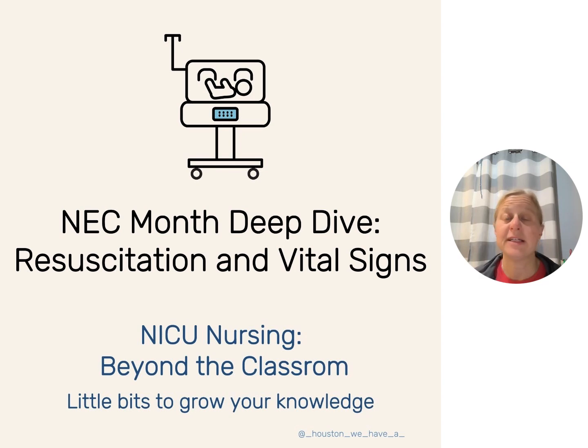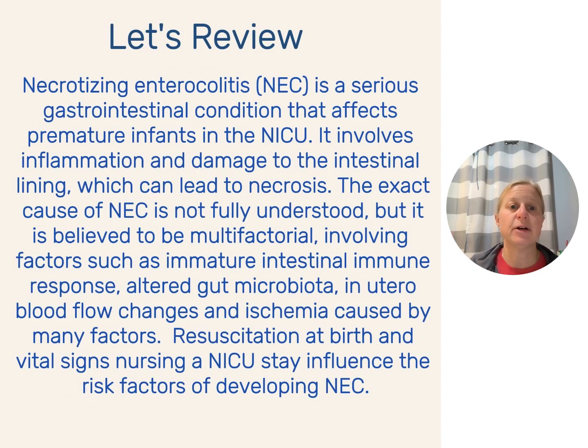Last week, we talked about things that we as bedside NICU nurses don't have that much control over — what's going on with mom during pregnancy, how it affects the placenta, and how that blood flow from the placenta to the baby affects the risk of NEC. But today, we're going to talk about resuscitation and vital signs.